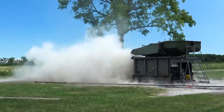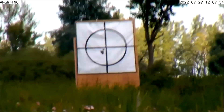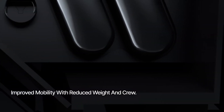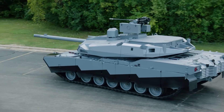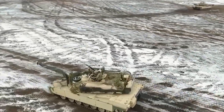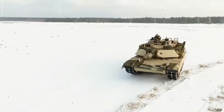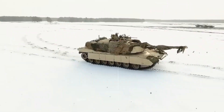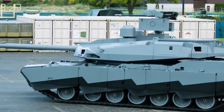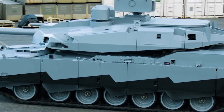Suffice it to say, the AbramsX very much looks the part of a future tank, with its highly revised turret that features multiple electro-optical sights and a remote weapon station sporting a big 30mm chaingun. The sniper grey-like urban camouflage with counter-shading along its serrated skirt also gives it a very futuristic look, as does its XM360 derivative 120mm cannon with its ported muzzle brake.